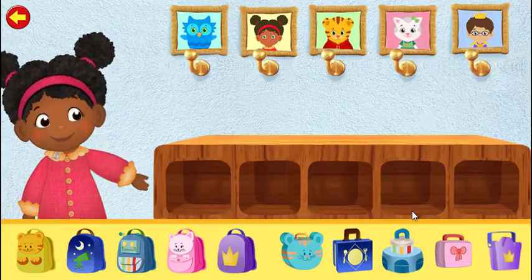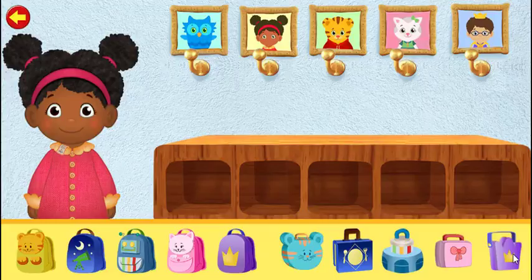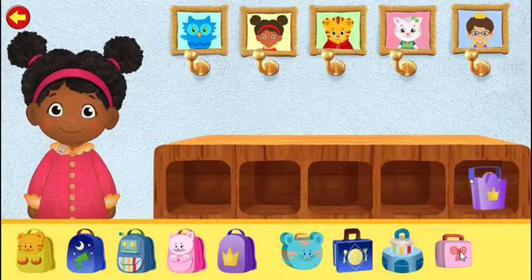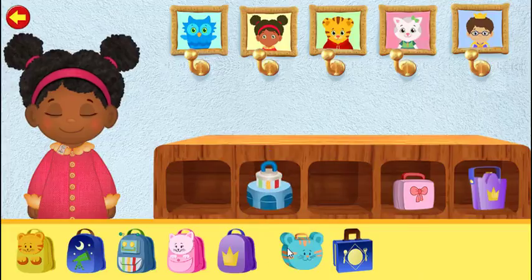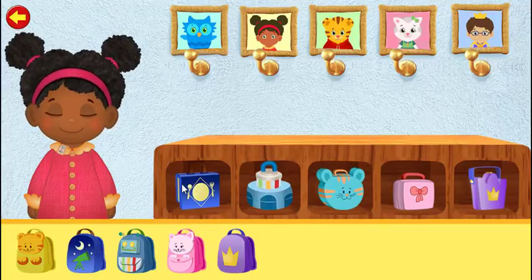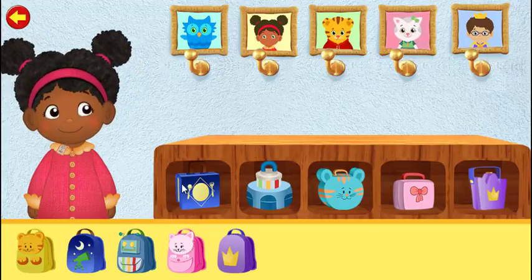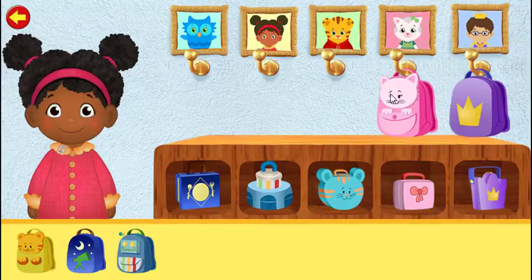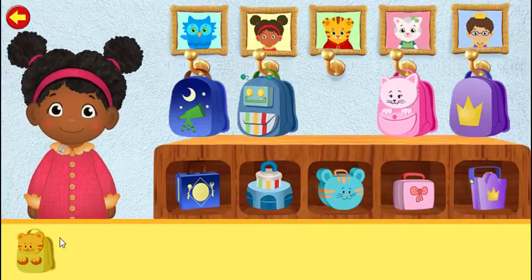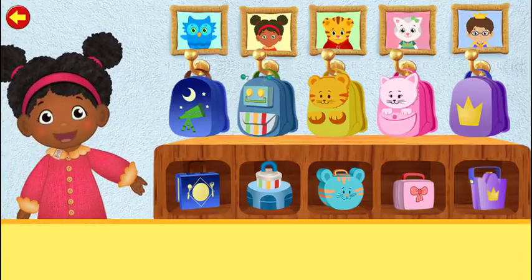It's my turn to put our backpacks and lunch boxes away. Will you help too? Thanks, Toots. Wouldn't it be fun if we did our job backwards?